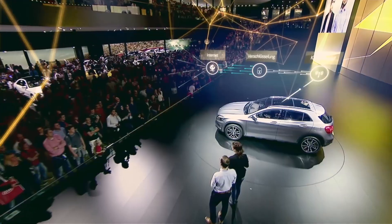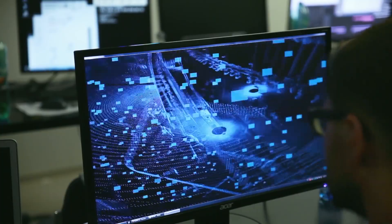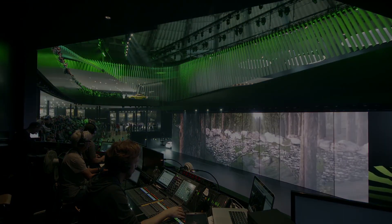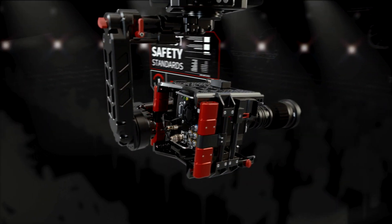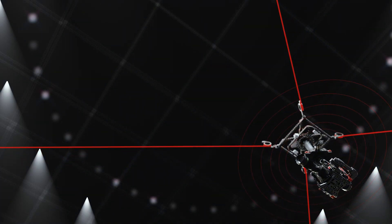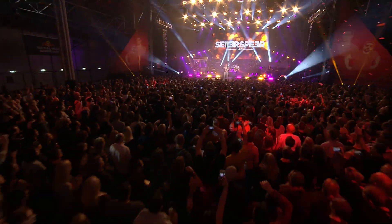We can integrate with augmented reality solutions, as well as stage control systems. As with all our systems, the SpiderCam Lite was built with the highest safety standards in mind. Redundant components, a multitude of safety sensors and constant monitoring ensures safe operation over performers and audience.